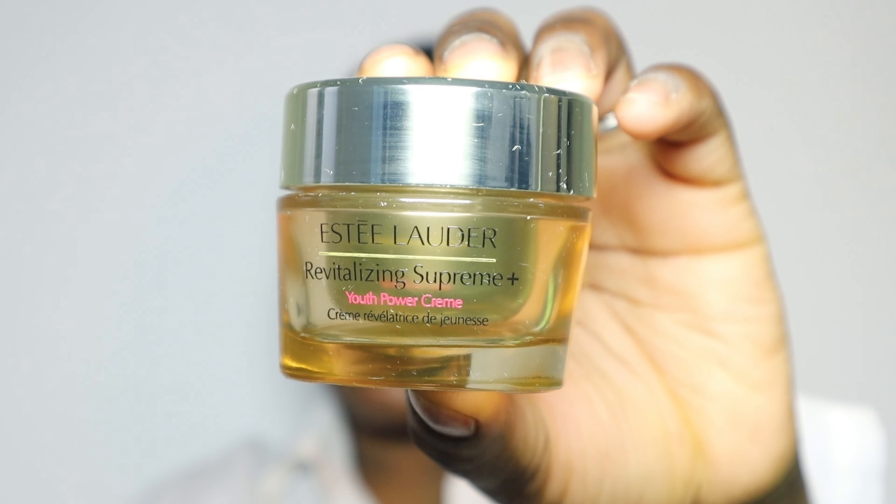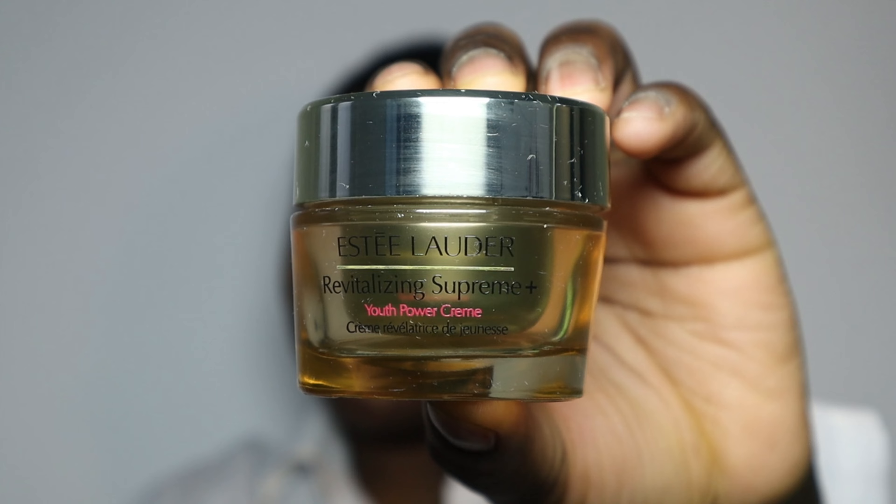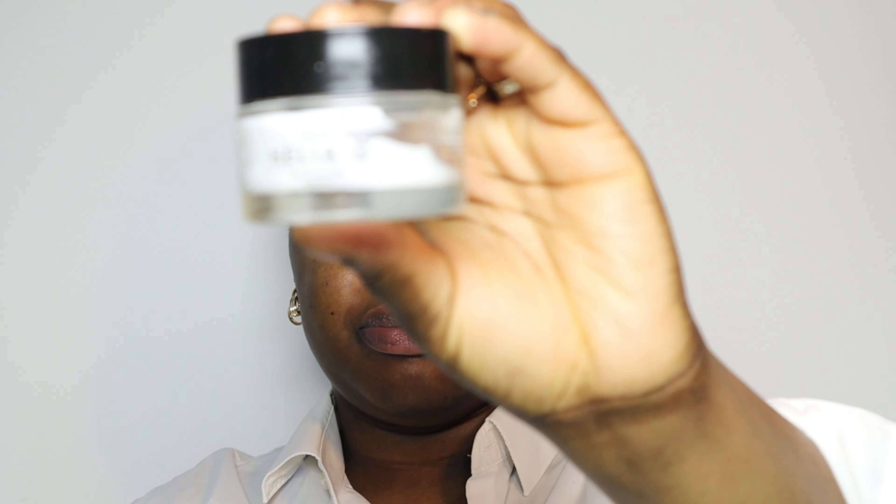I use this moisturizer from Estée Lauder — it is the Revitalizing Supreme Youth Cream. In addition to that, I also use a moisturizing cream. And I also go in with a moisturizing primer by Makeup by Mecca. A little goes a long way with this moisturizer. It works great for day and night. You can already see how glowing my skin looks.